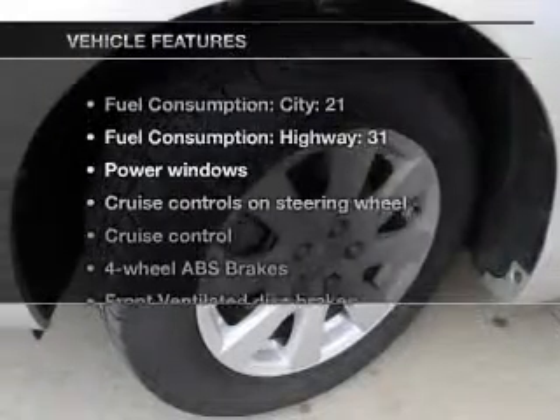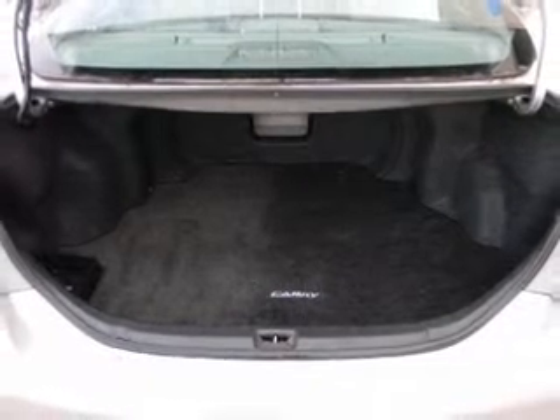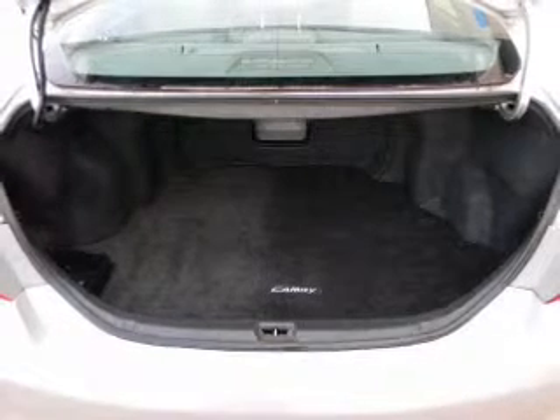Plus, enjoy these notable features that are included in this vehicle: power windows, power steering, cruise control, power mirrors, and AM-FM stereo with an MP3 player.